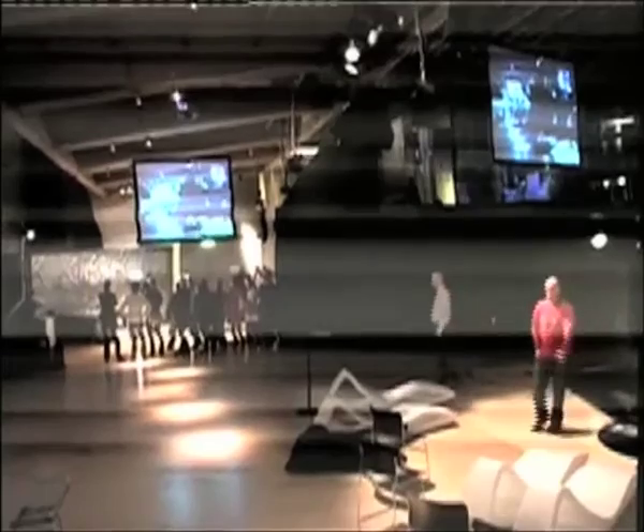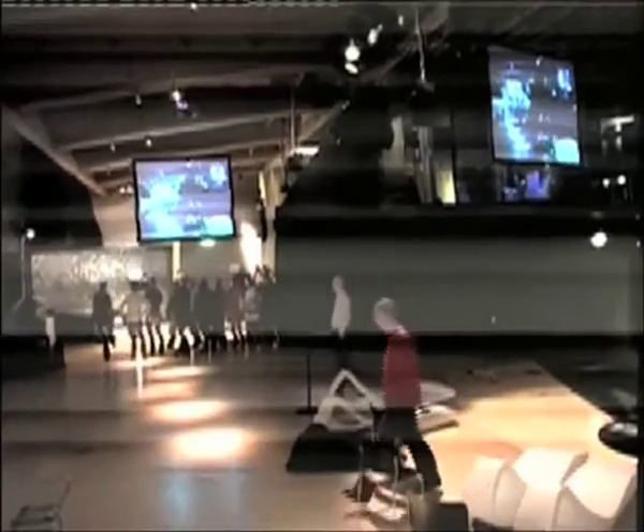Thank you very much to V2 for having me here tonight. As you can see from the photo, the birthplace of laser tag is in Rotterdam, so it's nice, almost a year later, to be back here to show it again with new features and a whole bunch of new stuff to try out.